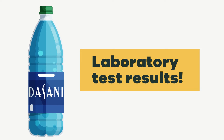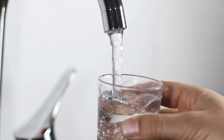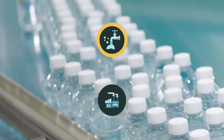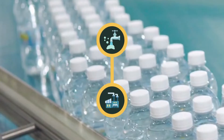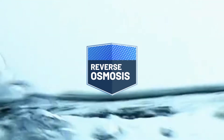Today we're testing Dasani bottled water. Dasani is basically tap water in a bottle that's been treated by reverse osmosis, meaning it's been treated at the local utility and then treated again at the bottling plant. Since reverse osmosis removes almost everything in the water, Dasani specifies that they add a special blend of minerals to bring back some flavor.